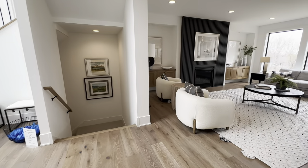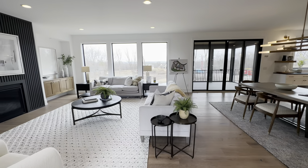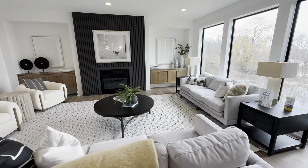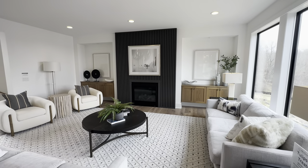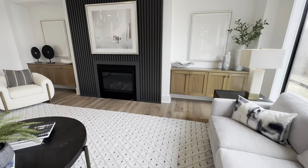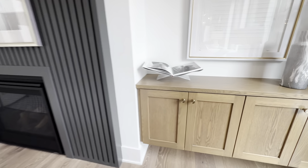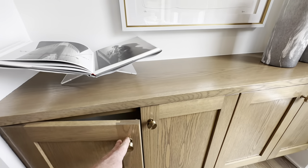At the end of the foyer it opens up into all the common spaces — the living room, dining room, and kitchen. In the living room, the dark fireplace is the focal point, going all the way up to the ceiling with batten strips for extra texture. On either side you've got floating built-ins — no hearth, no mantle, just flush and clean — with tons of storage.